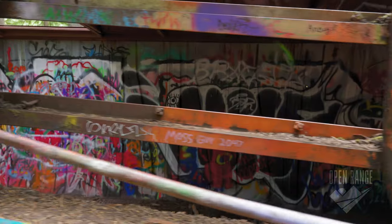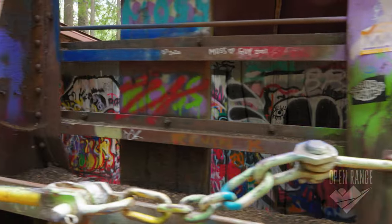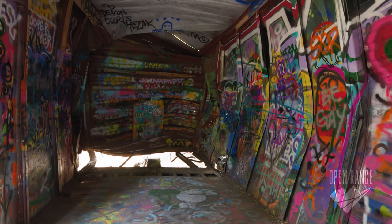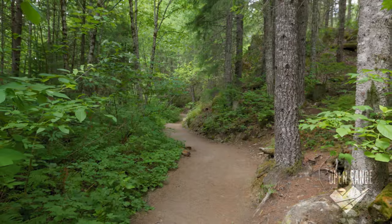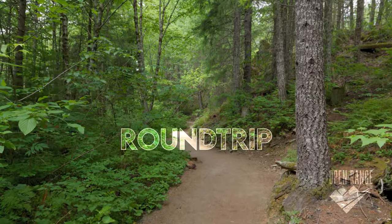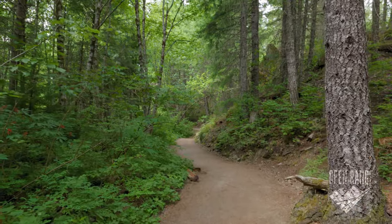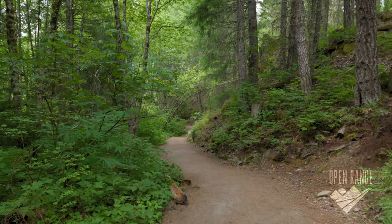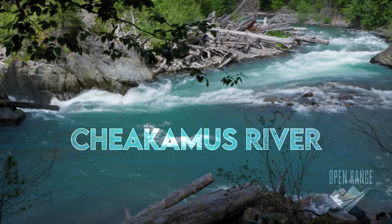What's going on y'all — if you're up in Whistler with the fam and looking for a little outdoor adventure, you got to check out the Train Wreck hike. It's an easy two kilometers round trip, about a mile and a quarter, on a new well-maintained trail that runs along the Chequemus River.